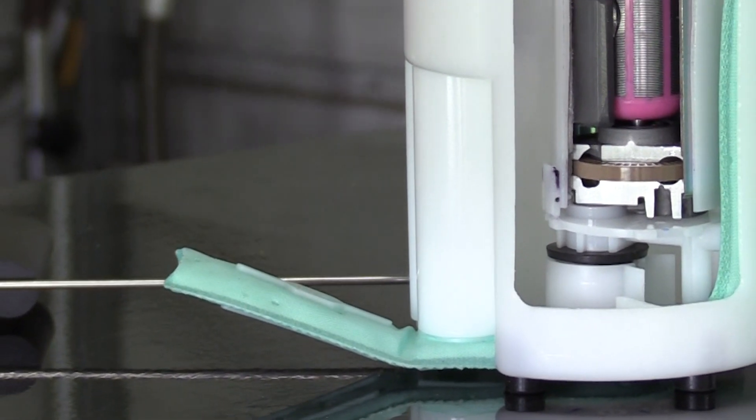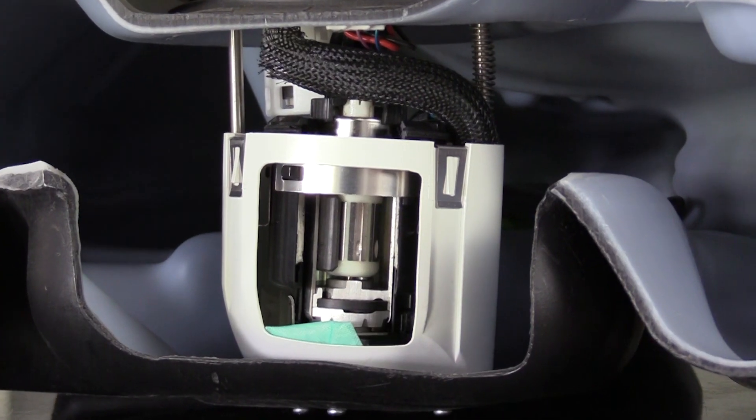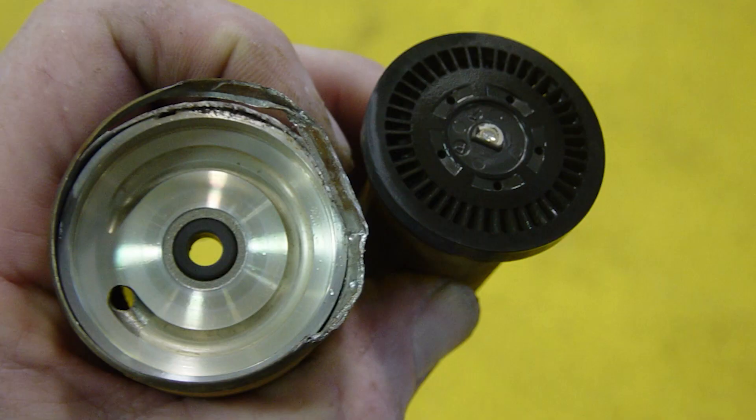The most common cause of premature fuel pump failure is fuel contamination. Contamination can mean water in the fuel, debris ingested during refueling, or rust scales coming from the tank itself. While the fuel pump module's various screens and filters will stop most of the larger debris, they can't stop it all. The debris that does make it through will accelerate the wear of the brushes and commutator strips, and will also eat away at the pump's impeller.